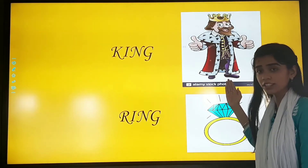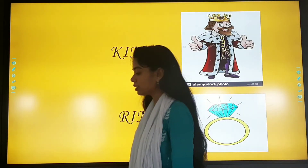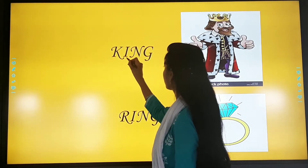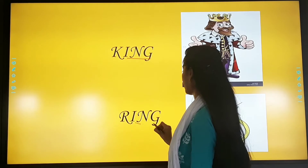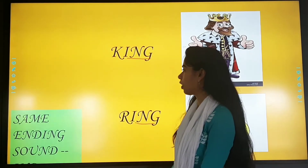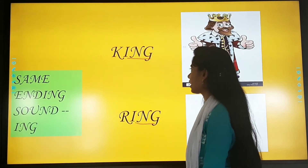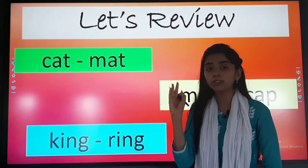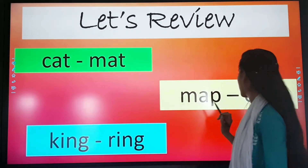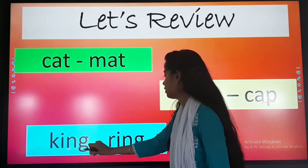This is a king, and this is a ring. Now you think about it — what are the similarities? That is I-N-G and I-N-G. So are they rhyming words? Yes, because they have the same ending sound I-N-G. Now let's revise. What were the three examples we discussed? Cat and mat, map and cap, king and ring. So these are known as rhyming words.